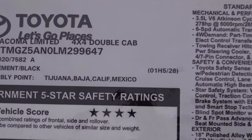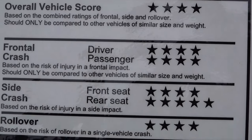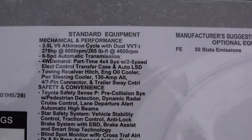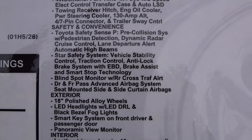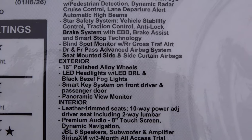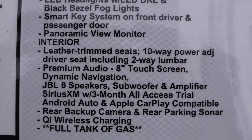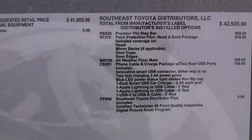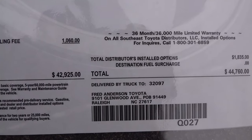Let's take a look at some of the specs on this truck. It's a 4x4 Limited double cab, code 7582, in cement color. Great safety ratings. Fuel mileage combines to 20 MPG — 18 in the city, 22 on the highway. Key changes include the 18-inch alloy wheel redesign, updated front grille, LED headlight package, smart key on driver and passenger, panoramic view monitor, 10-way power adjustable seat, 8-inch touchscreen, JBL, Apple CarPlay, and Android Auto. With regionally added options, this one comes in at $44,760.